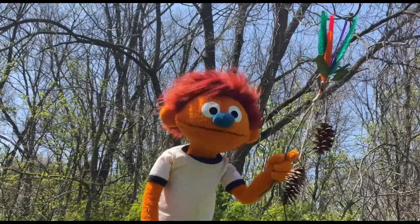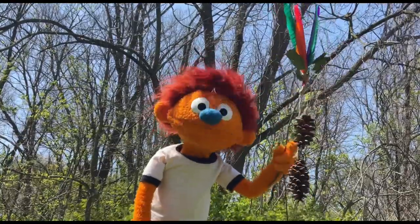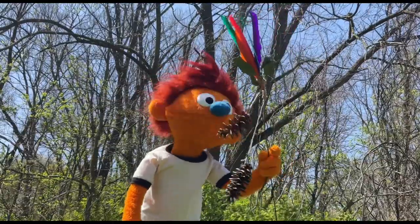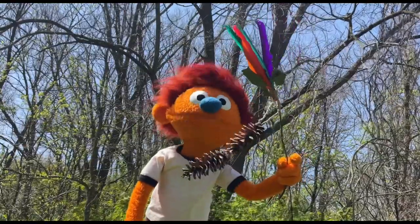The feathers are all different colors, just like all the different emotions. See, I like to listen to my body and pay attention to all my sensations. Like right now, I feel nice and warm from the sun, and kind of cool from the breeze. It's really nice.